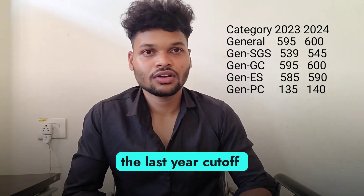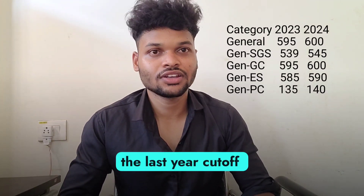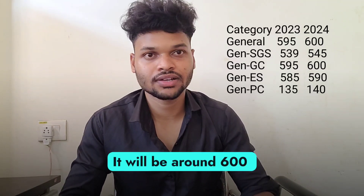For General SGS, the last year cut-off was 539, so this year it will be around 545 marks. Coming to General GC, the last year cut-off was around 595 marks, so this year it will be around 600 marks.